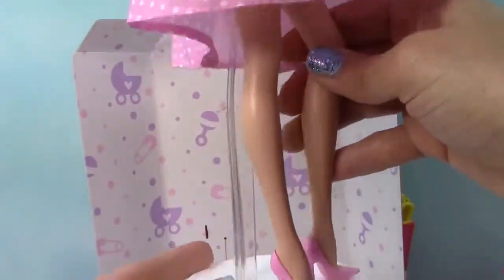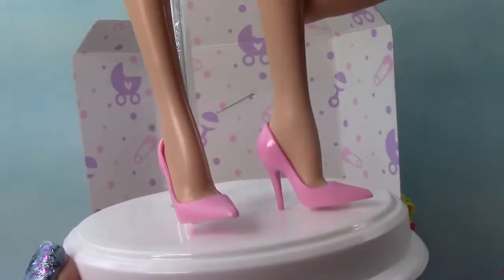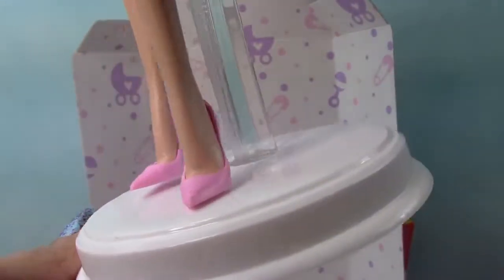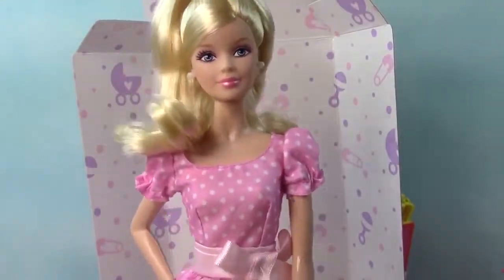And of course she comes with a doll stand. This stand actually came with the set. Check out those shoes. Oh my goodness, these beautiful pointed closed toe high heels are stunning on her. Absolutely lovely. She's very, very sweet and beautiful.